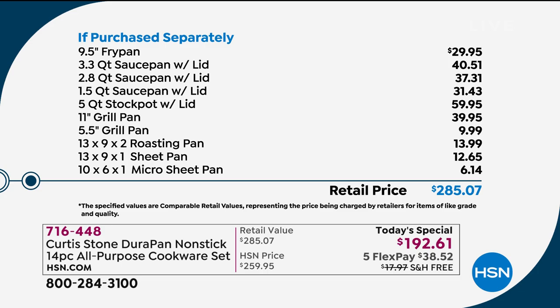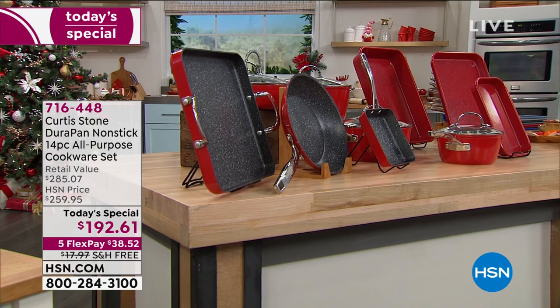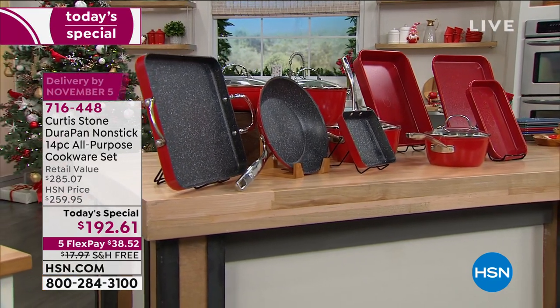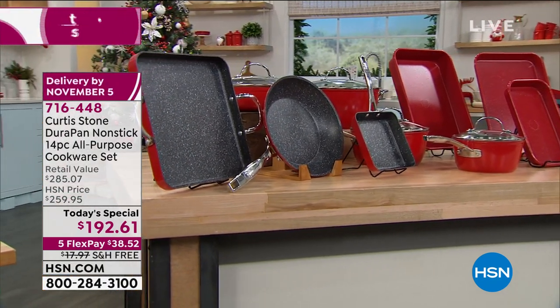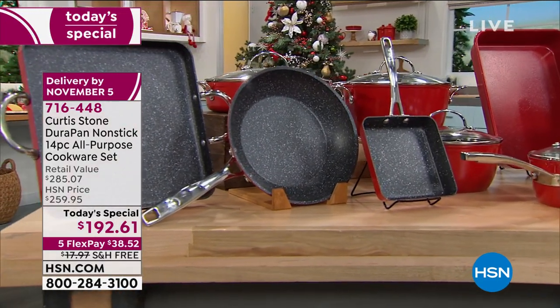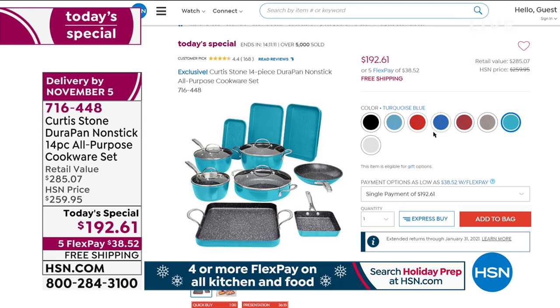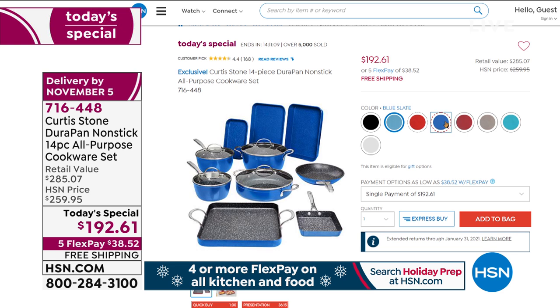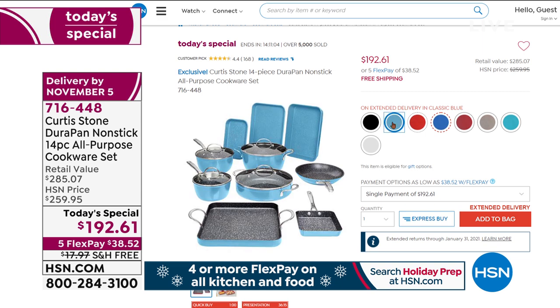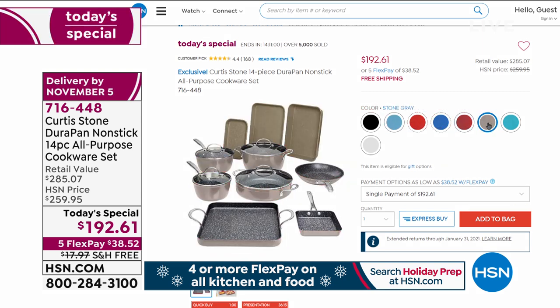Already one of the colors is in danger of selling out. Looking at the brand-new cherry color on set. Both blues — the slate blue and the classic blue — are in danger of selling out, so those will go early today. They are so pretty, but I hope you'll consider that cherry red is a really gorgeous color.